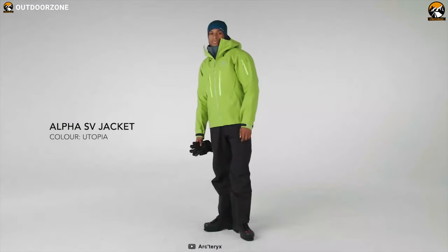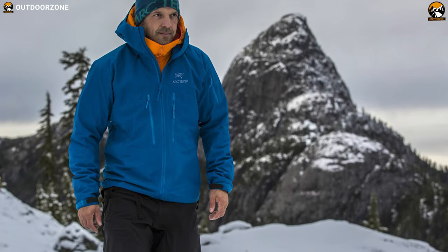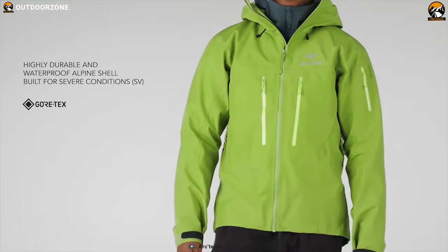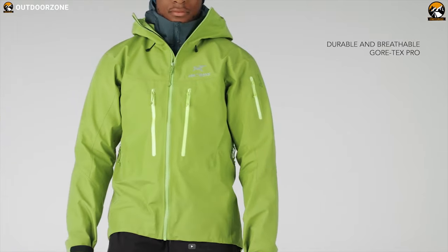Get yourself introduced to the number one winter hiking jacket on our list: the Arc'teryx Alpha SV Jacket, a high-performance jacket that combines premium fabric with insulation to deliver maximum warmth on your outdoor trip. It comes with an exceptionally durable, wind and waterproof, breathable 3-layer N100P-X Gore-Tex Pro fabric which significantly increases abrasion resistance to ensure longevity.